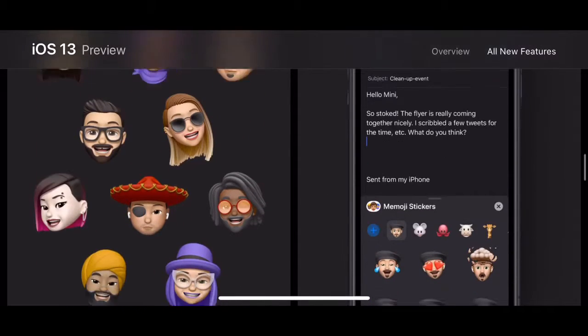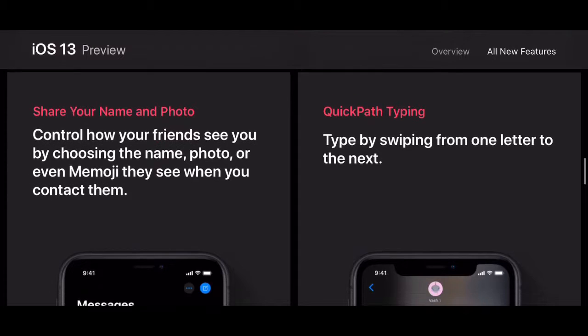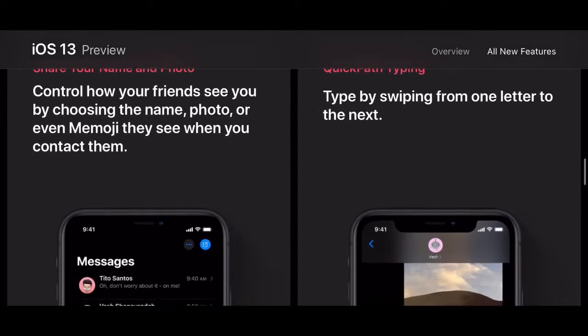Memoji — you've got new Memojis and Memoji stickers. Memoji is actually a lot more detailed now. Of course you've got new Animoji as well. You can also share your name and photo in Messages, making Messages more like WhatsApp. There's also QuickPath typing, which is swipe-to-type.